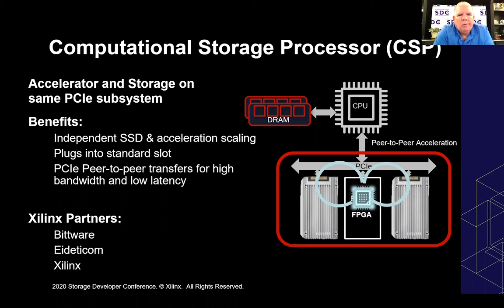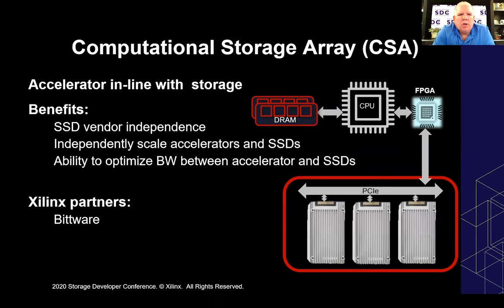There are also computational storage processors — separate boards managing storage much like a controller. We've got partners in the space in the form of Bittware and Eideticom that put these products out. This allows us to accelerate writing data to storage, doing transforms, and doing peer-to-peer transfers between storage. And then there are computational storage arrays, where we put the FPGA in front of the whole array and let the FPGA manage the array and do RAID, erasure coding, and other tasks within the FPGA. We've got partners in the space in the form of Bittware.